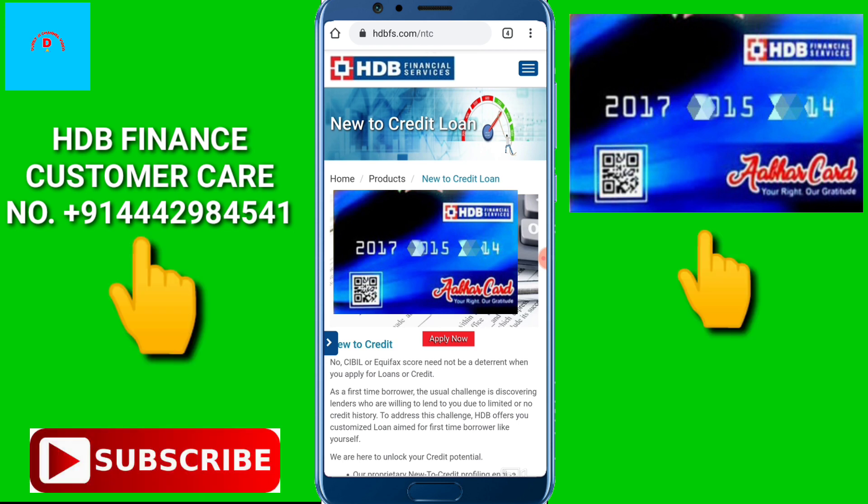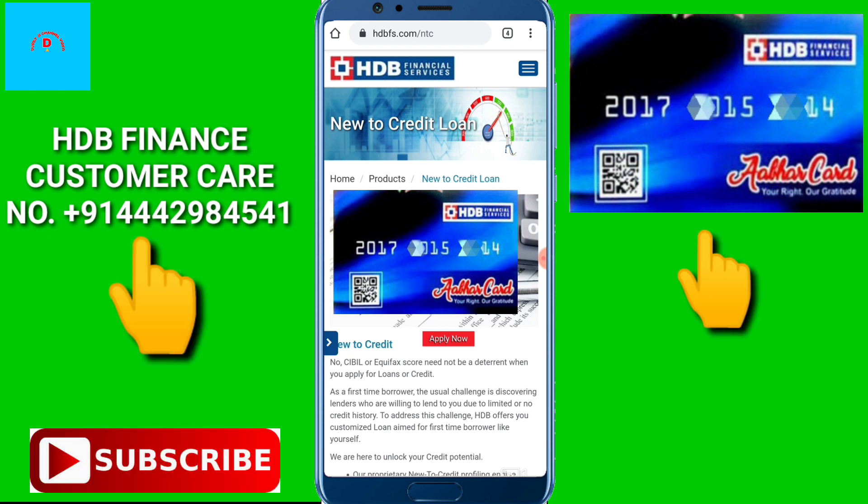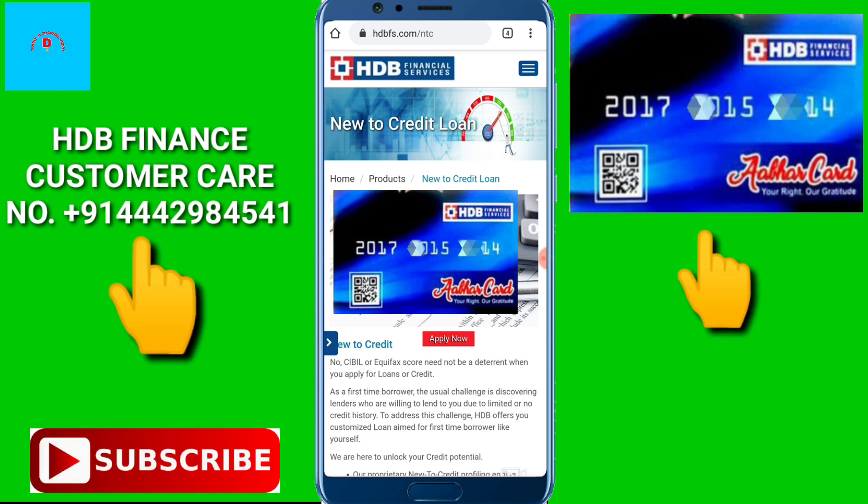You cannot use this card online — not on Amazon, Flipkart, etc. You can only use this card offline. Wherever there is an EHDB Finance store, you can go to any mobile shop or any big store. If you have the loan, you tell them that you will pay via EHDB Finance.